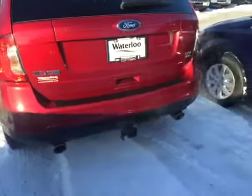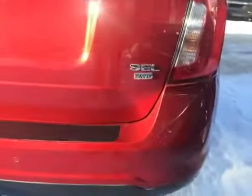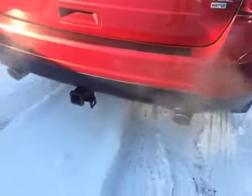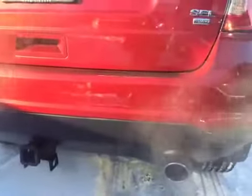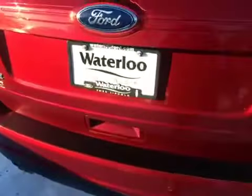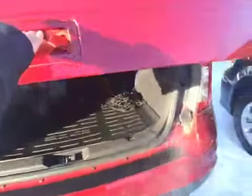Here in the back of the Edge, as you can see, this is an all wheel drive. You have your dual exhaust and rock guard on the back as well. There's a trailer tow package and a rear parking aid.